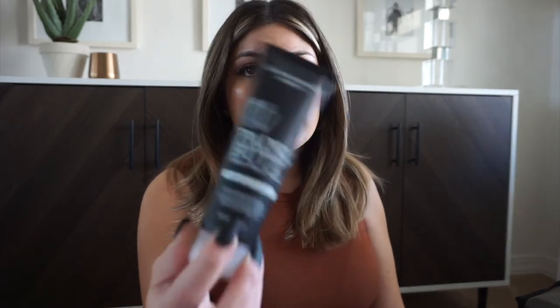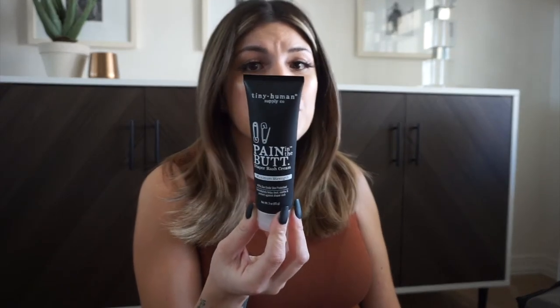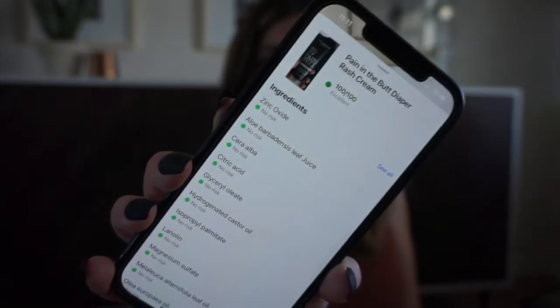I got this diaper rash cream — I love that it's black and white, which first caught my eye, but apparently it's really good. I highly recommend the Yuca app — you can scan any product and see how safe it is. I scanned this one and it's 100% great. I do this with all my baby products. I was reading about vaseline and aquaphor, which a lot of people use, and they apparently have some concerning ingredients, so I didn't want to use those on the baby. I'm going with this one, and it fits my black-and-white aesthetic.